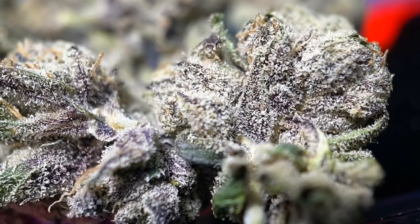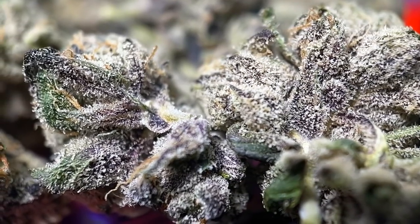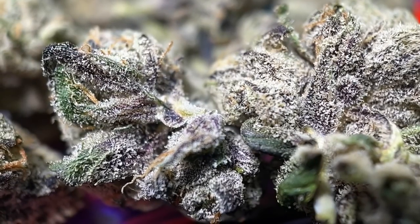Oh my god. This strain right here, this strain changed my life. My state's medical program was in a dark, sad, cold, lonely place until I stumbled upon this Runtz, and now I finally found some flower worth smoking. I might have been a little dramatic there with my intro, but I'm not kidding when I say that this Runtz flower is truly amazing.